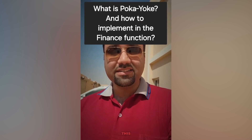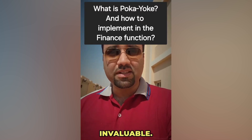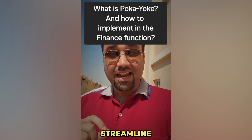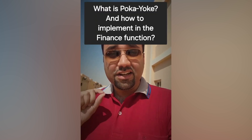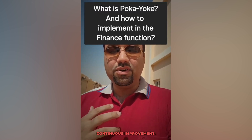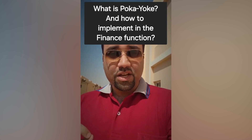In the finance world, this approach is invaluable. By implementing poka-yoke, we can streamline our operations, reduce costly errors, and ultimately drive continuous improvement.